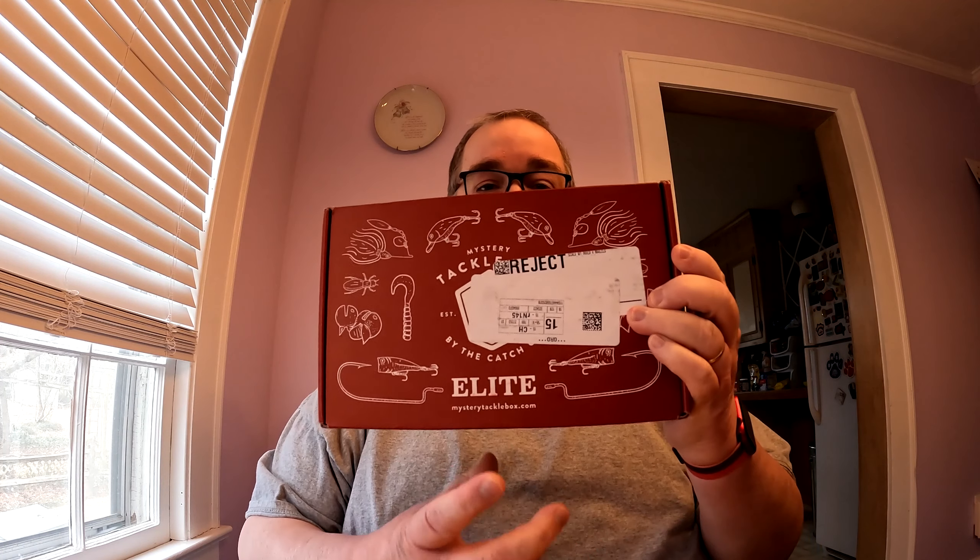Hey folks, this is Fishing Bass NC. I'm coming at you with another unboxing. This is the February 2022 Mystery Tackle Box Elite. So here we go, the red box. We're going to open it up, and as usual, we always start with the literature and show you what's in the box with that.